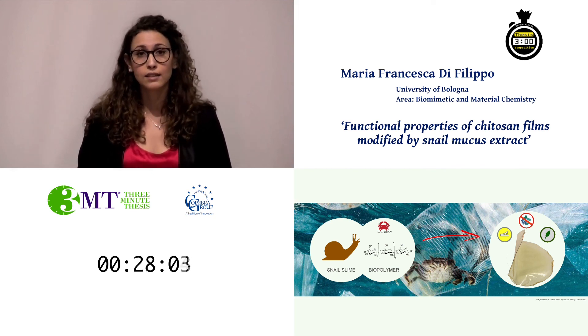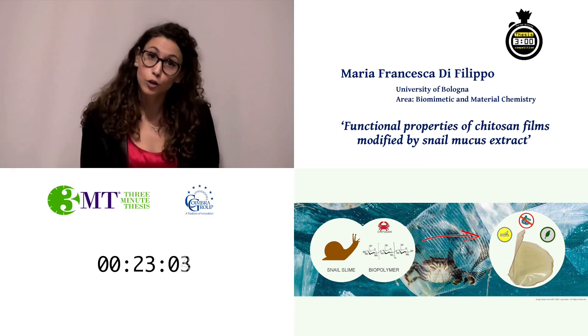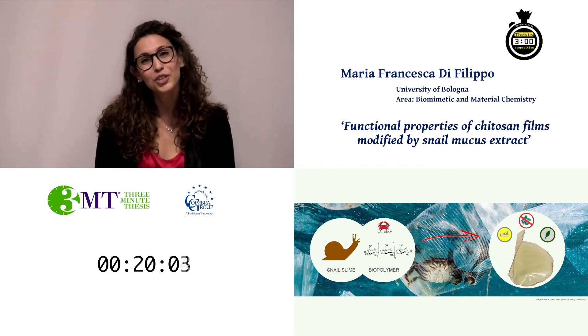I'm sure they are very suitable candidates for replacing plastics not only in food packaging applications, but also in the cosmetic and pharmaceutical sectors. Thank you all.